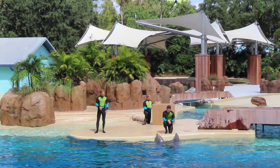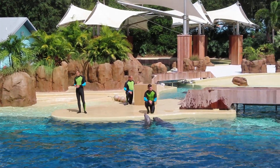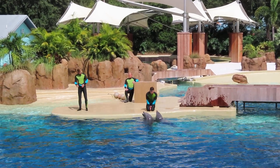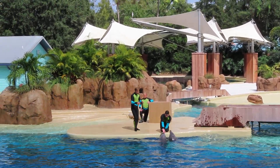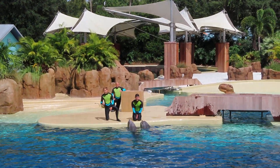Now that you've met some of our pod, let's dive in and talk about what makes dolphins so cool. Nature has given them some amazing adaptations to allow them to navigate, forage, and play — like the blowhole here on top of the head. That's where they breathe from of course, but also where they make all their sounds from. Let's listen in.